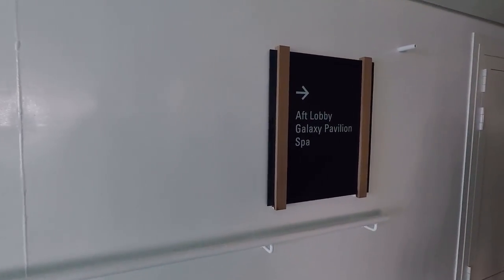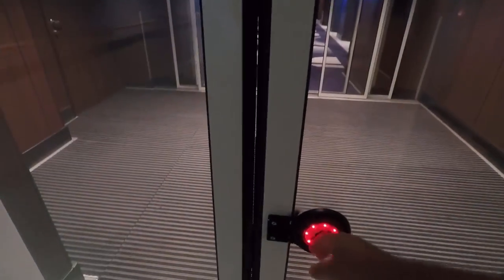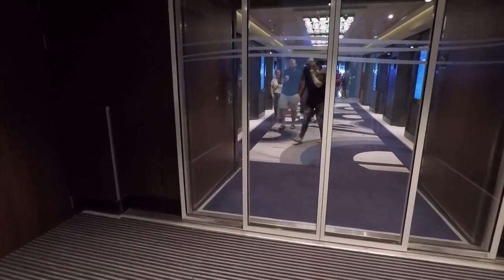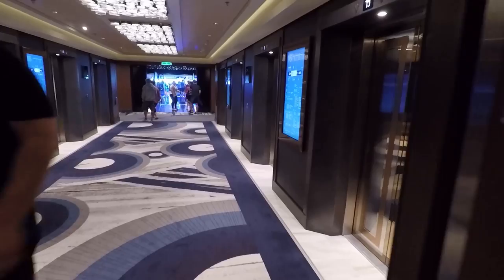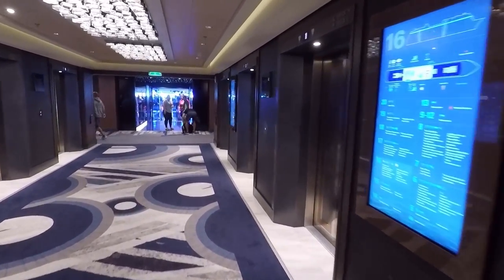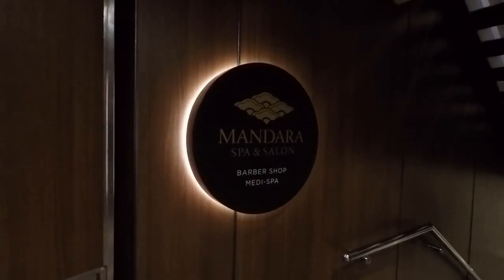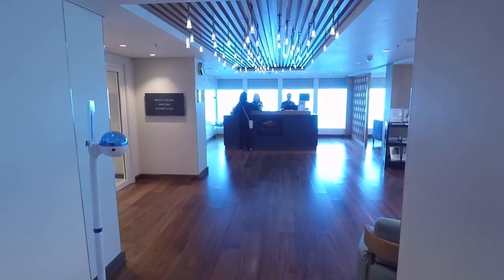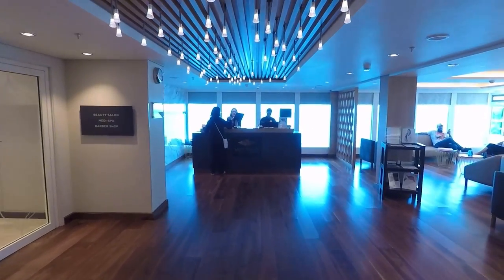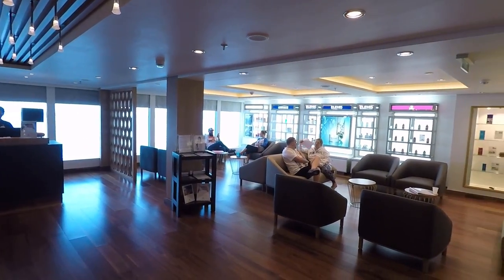Let's head inside to the aft lobby where you're going to find the Galaxy Pavilion and the Mandara Spa salon. We'll walk right through the elevator area — there are eight elevators at the back and a whole bunch more at the front. Here's the Mandara Spa salon where you can book all sorts of massages and special treatments, get yourself pampered. They also sell all sorts of lotions and potions.